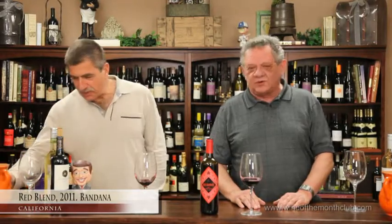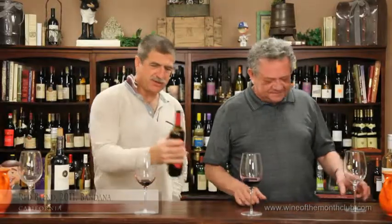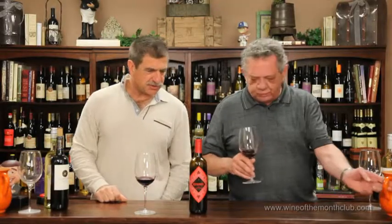This is the Red Bandana, which is a household blend of several different houses. This is fun — this is just fun to drink. It's got a little residual sugar in it, so it's sort of like that.